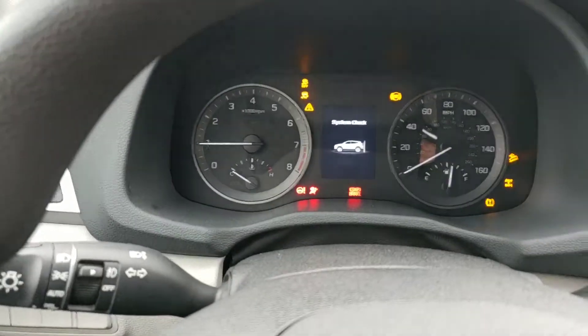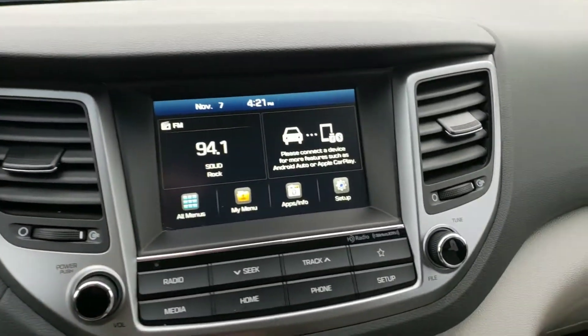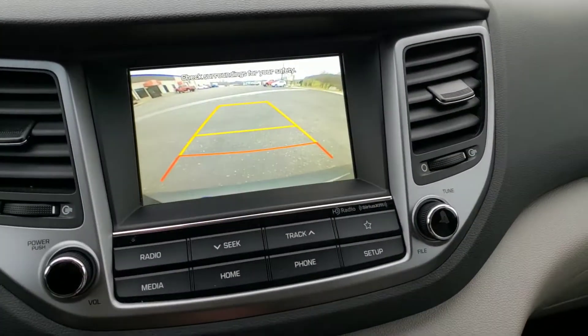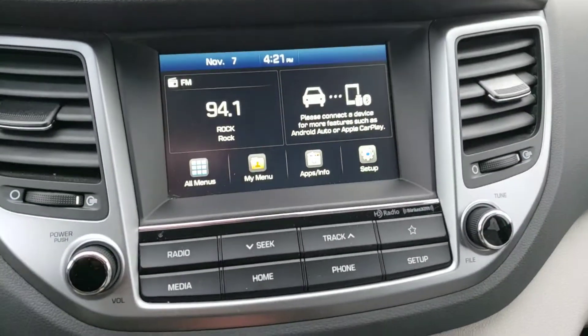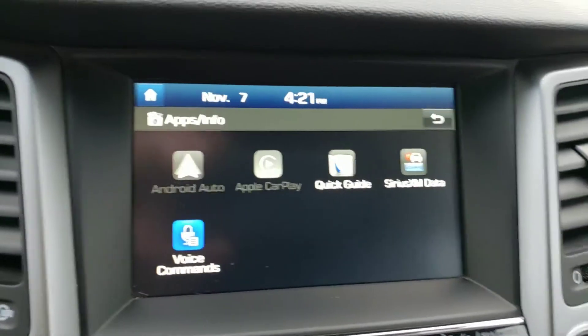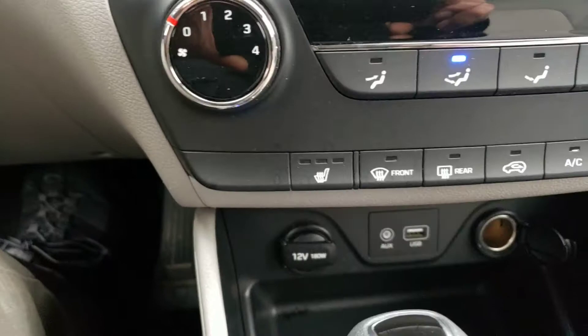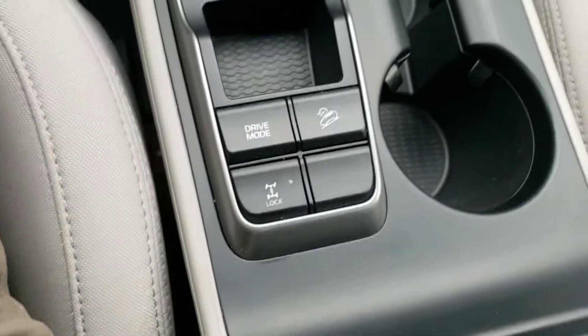Start it up. Has a little over 25,000 miles on it. Nice big backup camera. It also has Android Auto and Apple CarPlay with the Cirrus radio. Heated seats. Auxiliary inputs. Four-wheel drive lock.